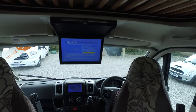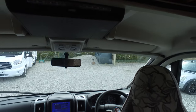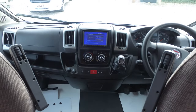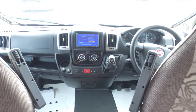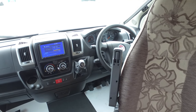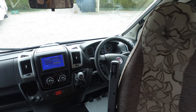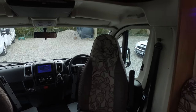It does have a full infotainment system with TV built in, also has satellite navigation, digital TV, and radio. The cab also consists of air conditioning and cruise control, so all the sort of nice things that you'd expect from a high-spec motorhome.